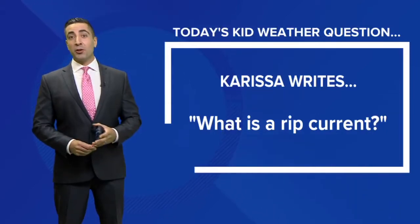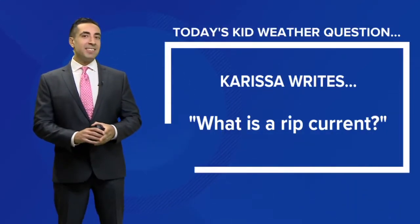All right, it's time for today's kid weather question. Carissa writes: what is a rip current?